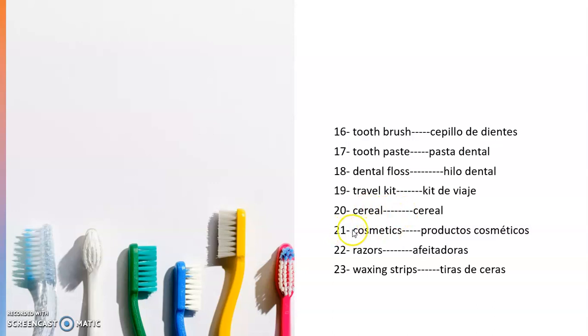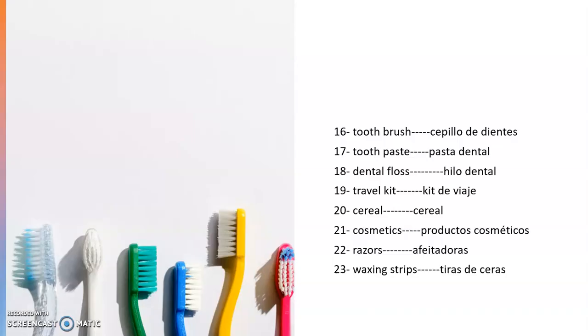Number twenty-one: cosmetics — productos cosméticos. Number twenty-two: razors — afeitadoras. Number twenty-three: waxing strips — tiras de ceras. This is the last PowerPoint slide for all of you to take advantage of these words. Esta fue la última diapositiva — este fue el primer video relacionado a este maravilloso mundo de la farmacia. Bye.